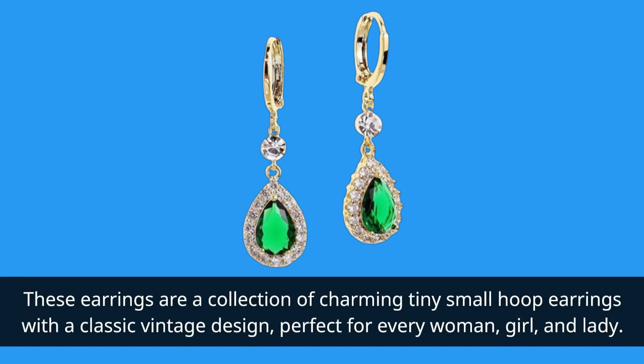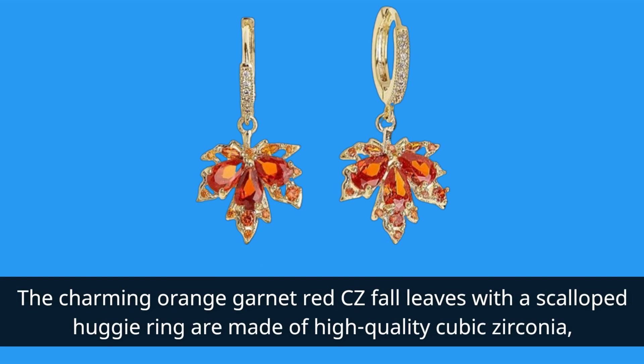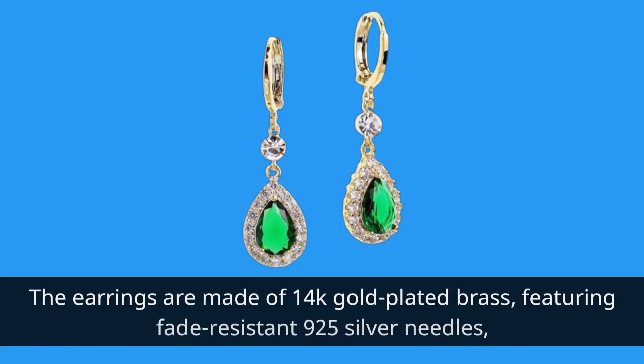Perfect for every woman, girl, and lady, the charming orange garnet red CZ fall leaves with a scalloped huggy ring are made of high quality cubic zirconia, giving off a brilliant shine and vivid sparkle, making them ideal for proms and cocktail parties. The earrings are made of 14k gold plated brass.